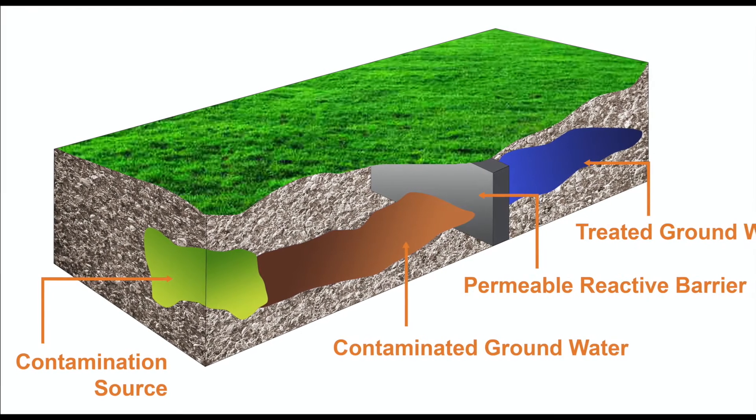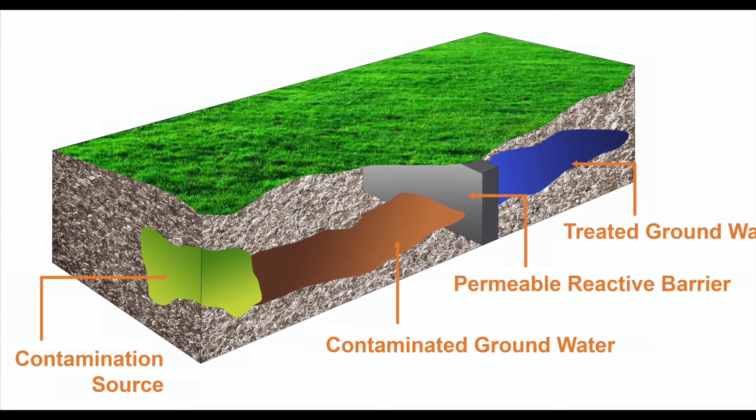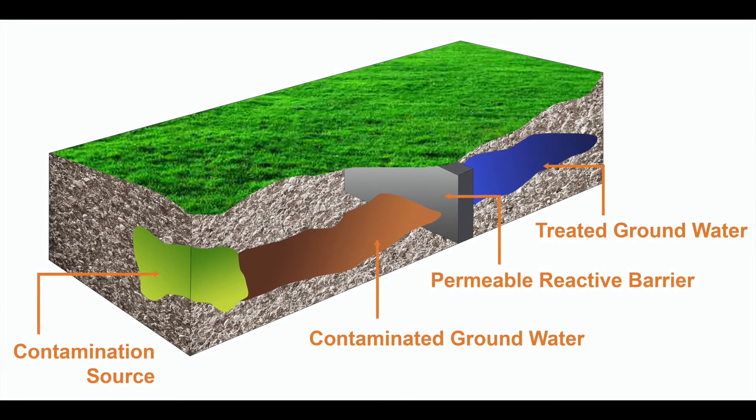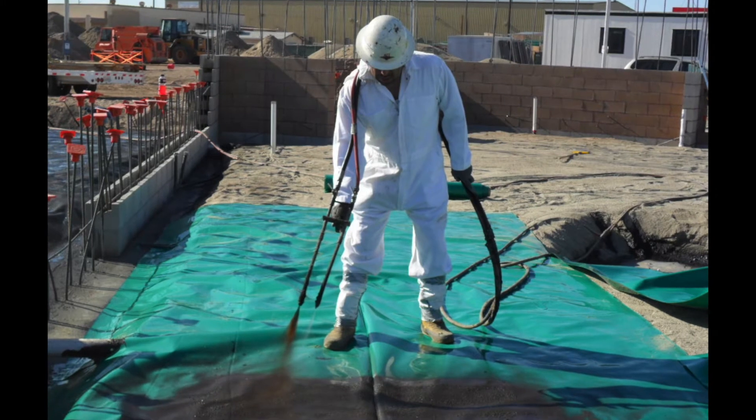Fluorosorb adsorbent can also be used to control the source via in-situ stabilization and solidification, or it can be used as a permeable reactive barrier.